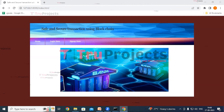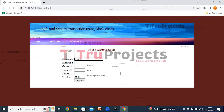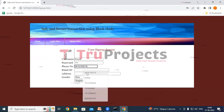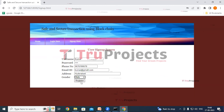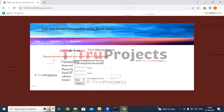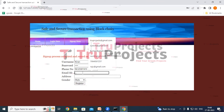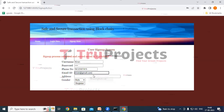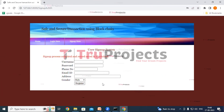This is the front end built using the Django framework, and here we can see login and sign-up links. If we are new users, we have to register first. Click on the sign-up link. Fill in all the details — the username is Kumar. Give the password, phone number, email ID, address, and select the gender. Now click on the register button. In the red color text we can see 'sign up process completed and records saved in blockchain.' We will create another account — the username is Kiran. Fill in the password, phone number, email ID, address, and gender. Click on the register button. The details have been saved to blockchain.